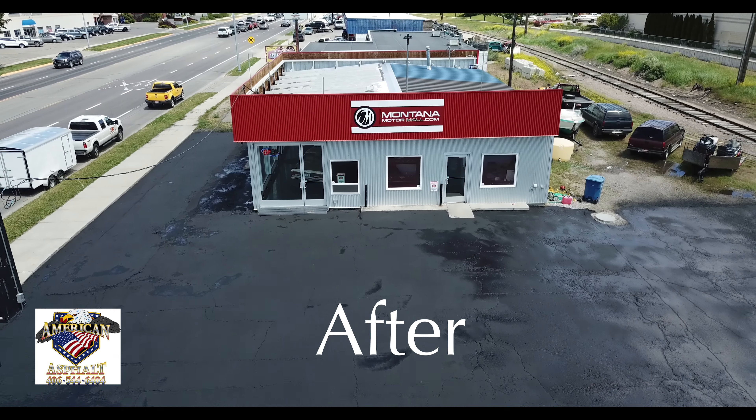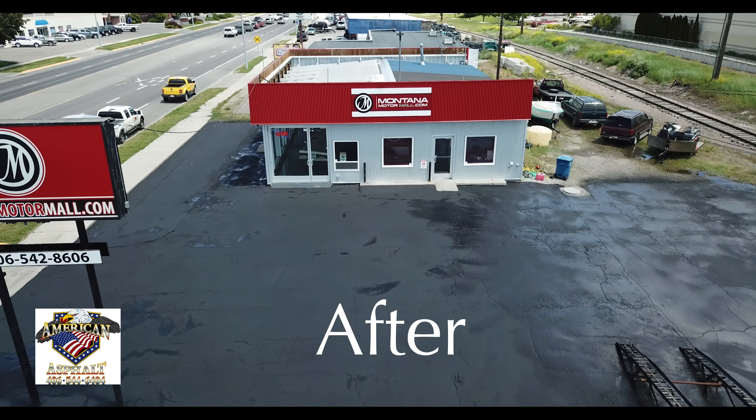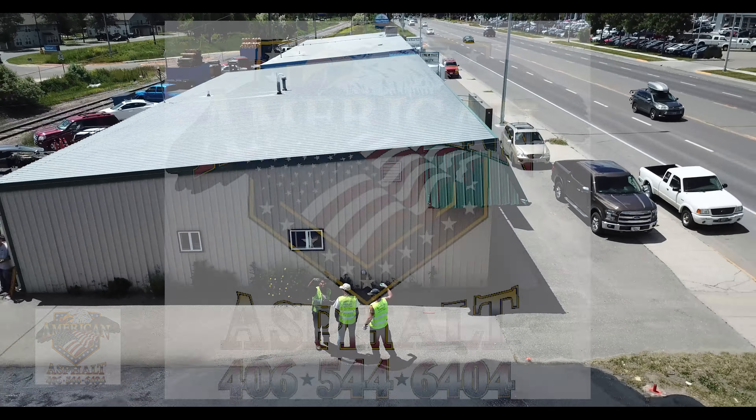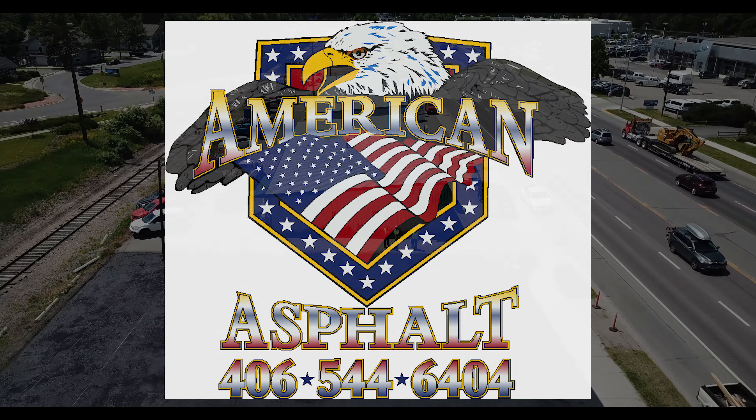Thank you American Asphalt in Missoula. To schedule your lot or driveway makeover in Missoula, give or take a hundred miles, call American Asphalt.